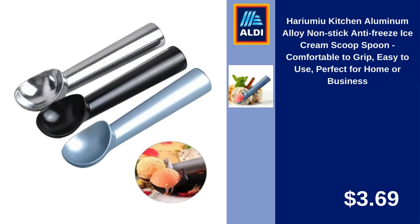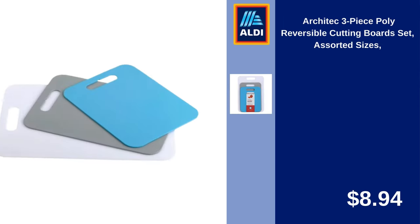Harry-O-Mew Kitchen Aluminum Alloy Non-Stick Anti-Freeze Ice Cream Scoop Spoon, Comfortable to Grip, Easy to Use, Perfect for Home or Business. $3.69. Architect 3-Piece Poly Reversible Cutting Board Set, Assorted Sizes. $8.94.